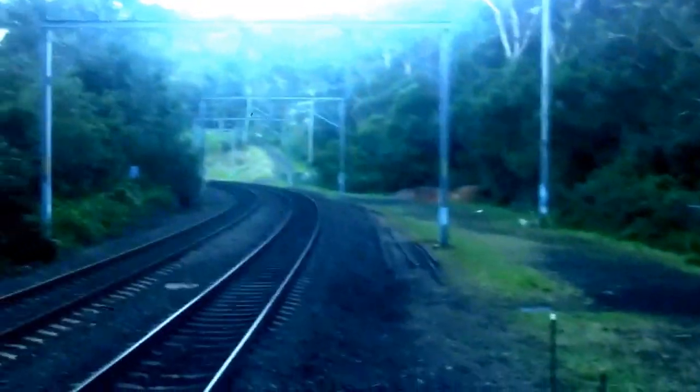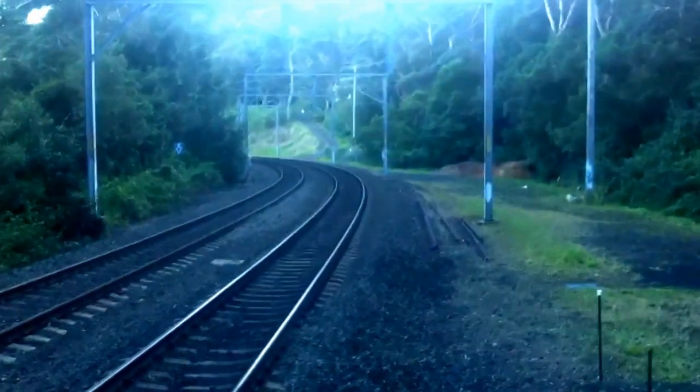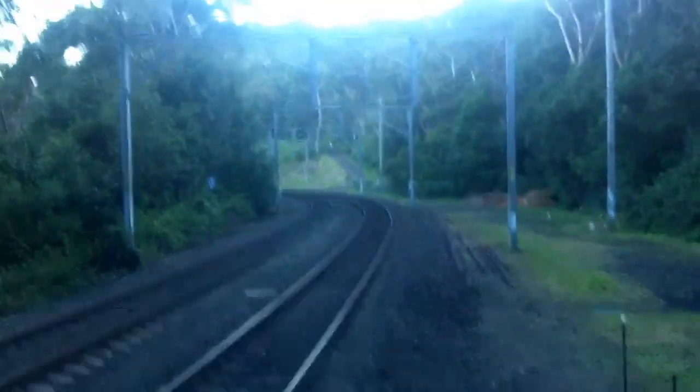Sorry, I missed it. My camera decided to be a dickbrain, but still, I'll see you guys on the Central service pass.